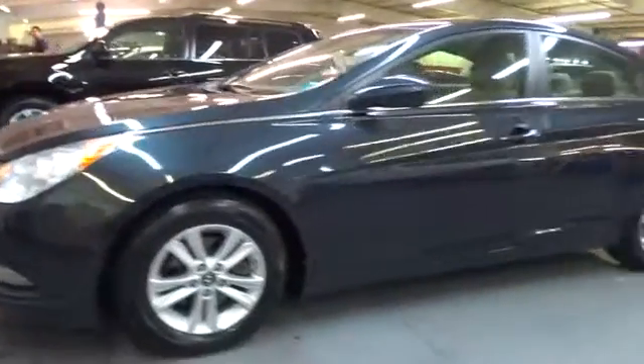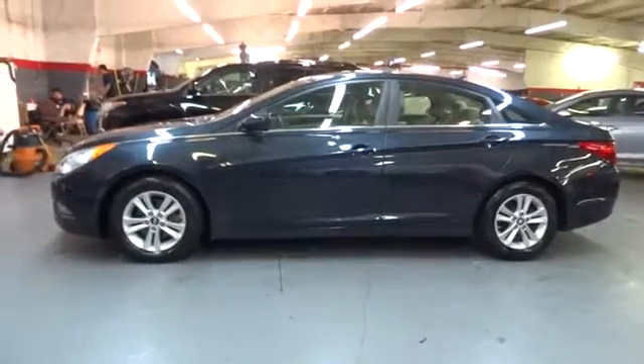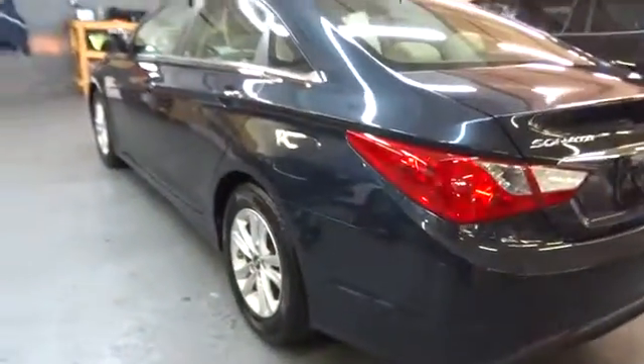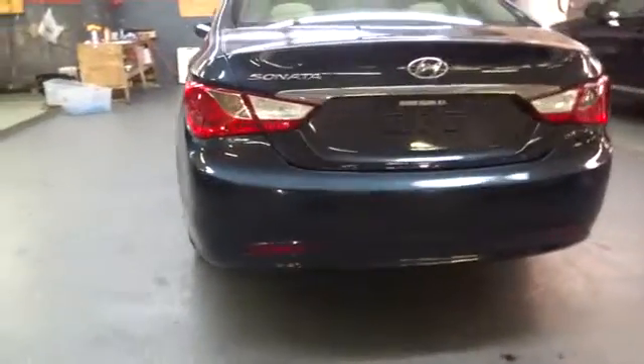The 2013 Sonata. The Sonata has a long list of technologically advanced interior features and options that make driving safer, more convenient, and much more fun. Don't forget the exterior corrosion protection, a 14-step roto-dip system that provides unmatched protection for your Sonata.